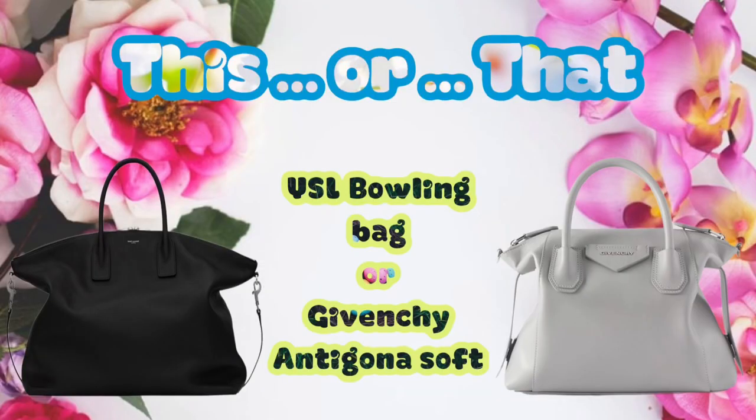Let's get into it. I'm going to look at the floor every now and then because that is where I have the list of the items, just so I can remind myself. But the first item that we have — we have the YSL bowling bag and we also have the Givenchy Antigona Soft. Two very slouchy bags. These are slightly different in size. The YSL, I think, is slightly larger than the Antigona. Two kind of similar fashion houses, I would say, in terms of where they sit in the structure between Givenchy and YSL.